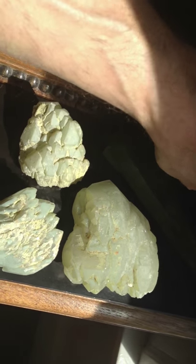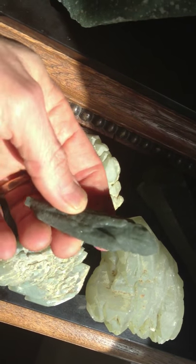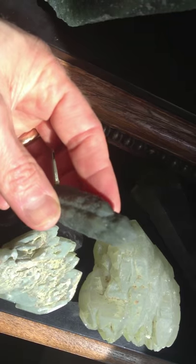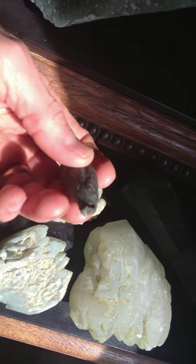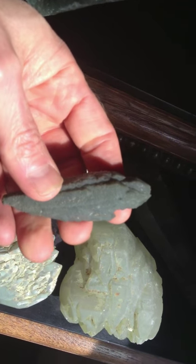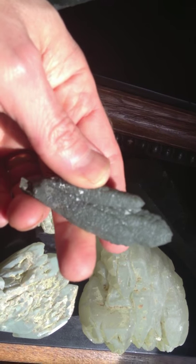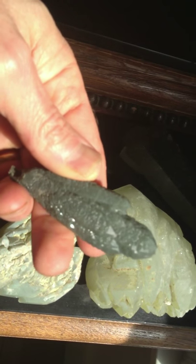And then we have something called prase quartz. Now I've heard about prase quartz but never had any, and this piece really blew me away because all these multiple cathedral points all generate from a very narrow base — making it the only prase quartz I've actually held that's been great, and one of the best ones I've actually seen anywhere online.